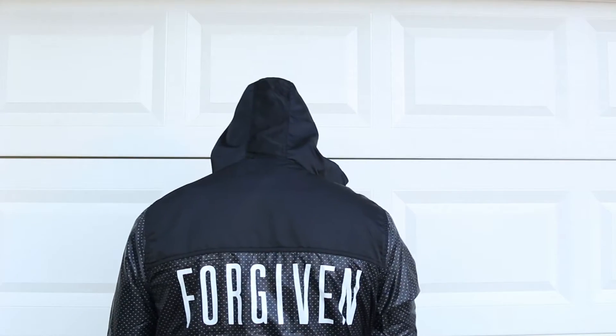I'll throw it on for you guys — it's a little hot out here but whatever, I'll take one for the team. So here it is — it's more of a hoodie style. On the back you got the polka dots, see the polka dots? They look dope. The Forgiven branding looks good.